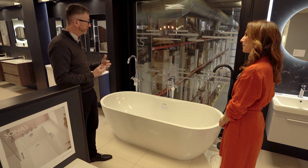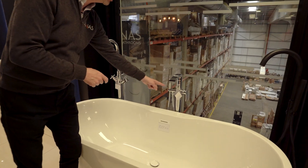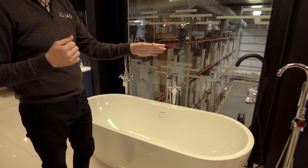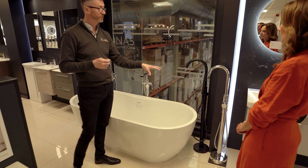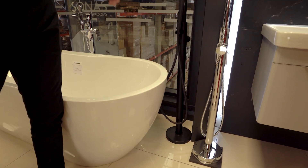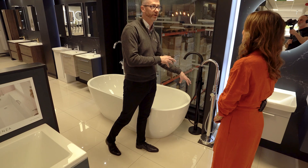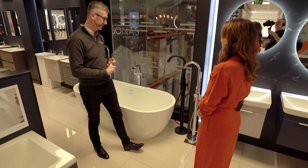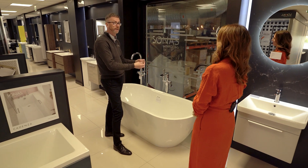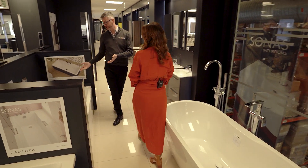When it comes to the freestanding bath there's generally an option for a deck-mounted tap on some models, but a lot of the models we sell don't have that provision, so you generally go for either freestanding mixers or wall-mounted mixers. The most important thing to note with the freestanding mixer is that this is a first fix decision — this tap has an anchor that goes into the floor before tiling. It's not something you can add after your bathroom has been tiled; it has to be provided for early in the process.